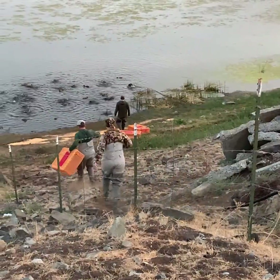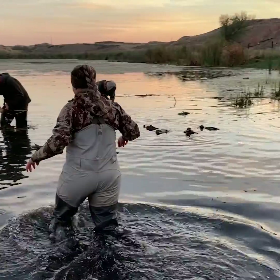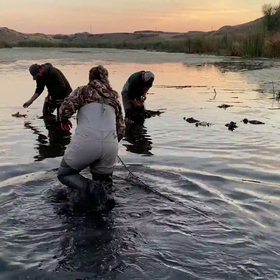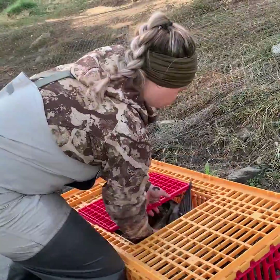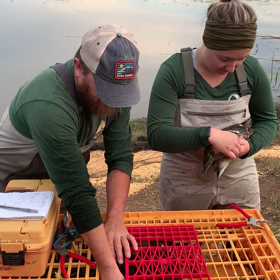The net is dropped, and biologists head down to the pond as fast as they can to free the ducks and put them in crates while they await banding. They're not hurt by this process and become very docile when handled by humans. After all the ducks are safely in crates, the banding work starts.